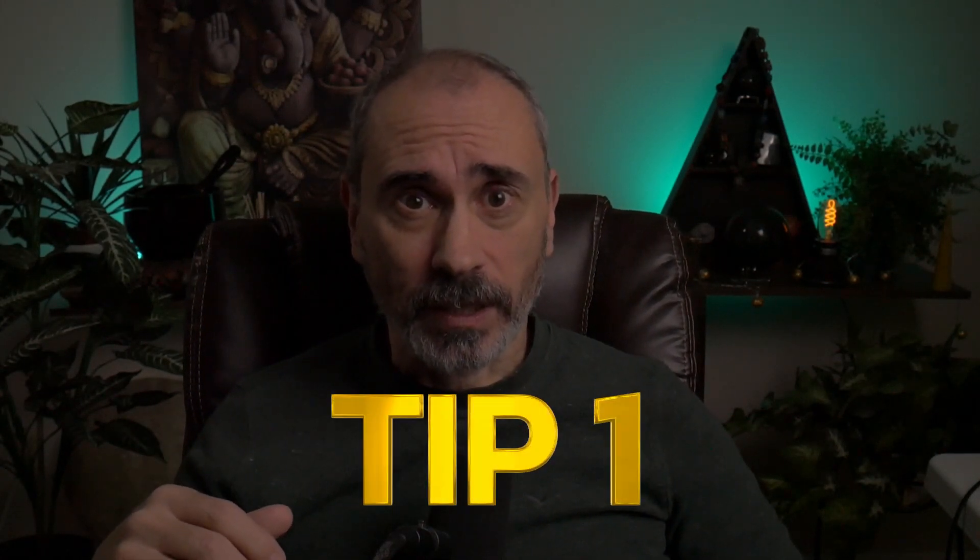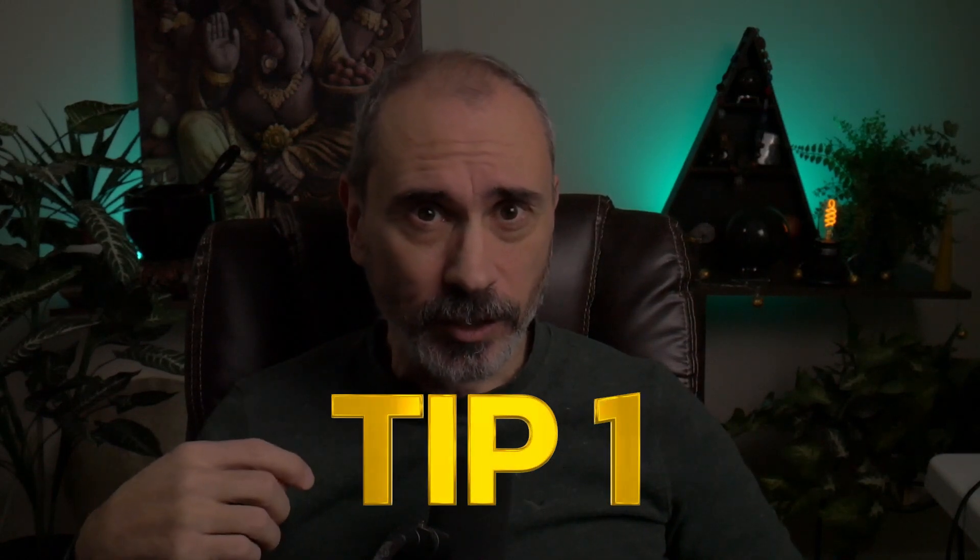Here are some tips to lower cortisol. Starting with number one, it has to do with what goes into your mouth. Some things that we eat and drink can significantly affect our cortisol levels. One is caffeine. When you drink caffeine, you have elevated cortisol levels — it's kind of part of the effect of caffeine in how we have more energy. So if you're a regular drinker of caffeine, you are going to be elevating your cortisol levels.